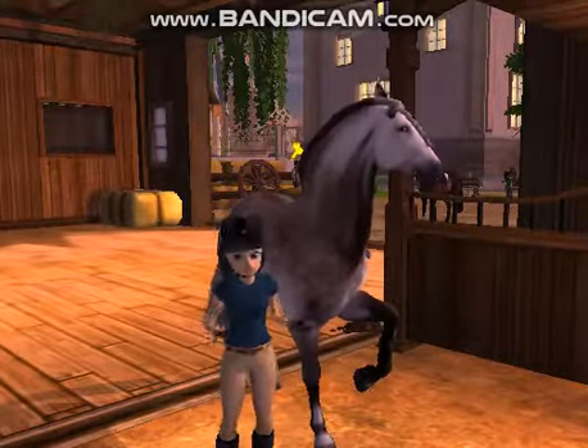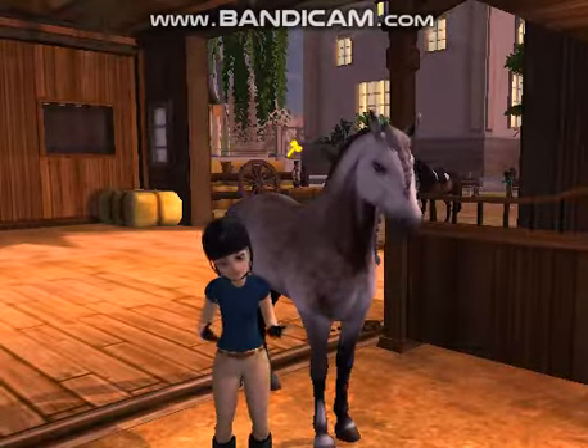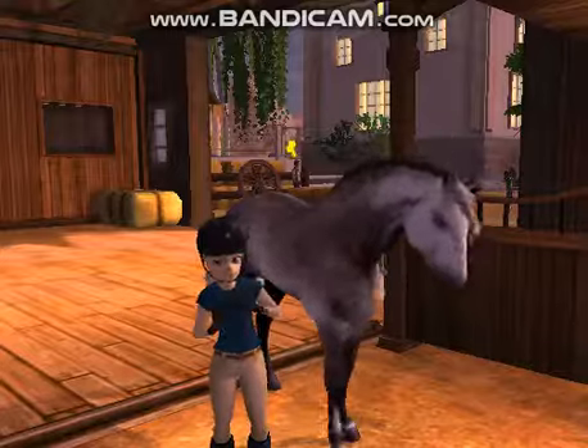Lily is amazing at hunter jumper and she's just so good — her gaits are so beautiful. I think that's enough said. Why don't we go tack her up and I'll see you guys at the arena.